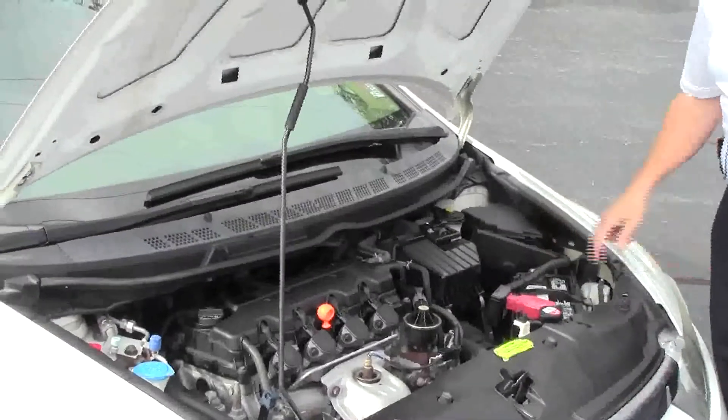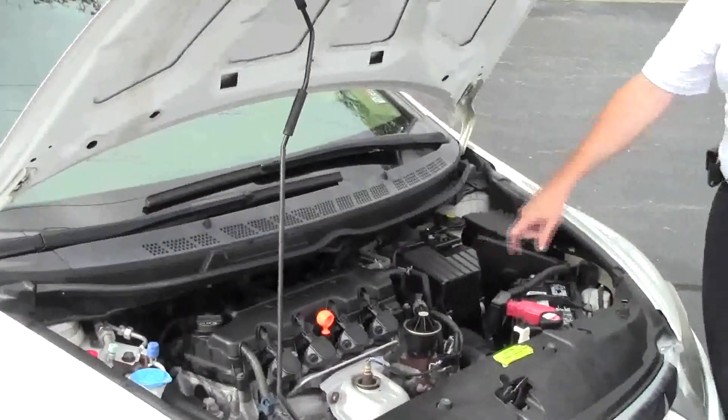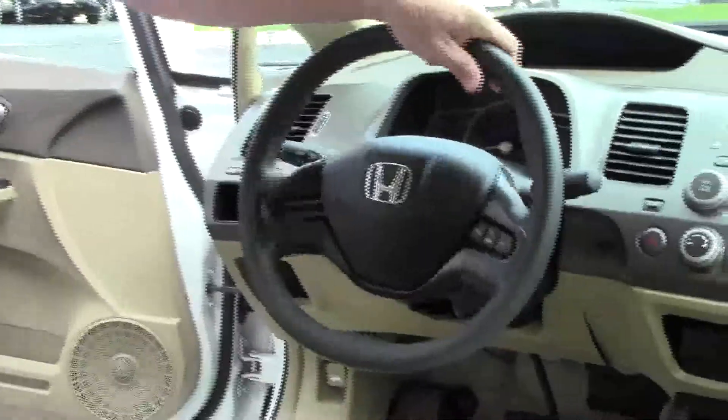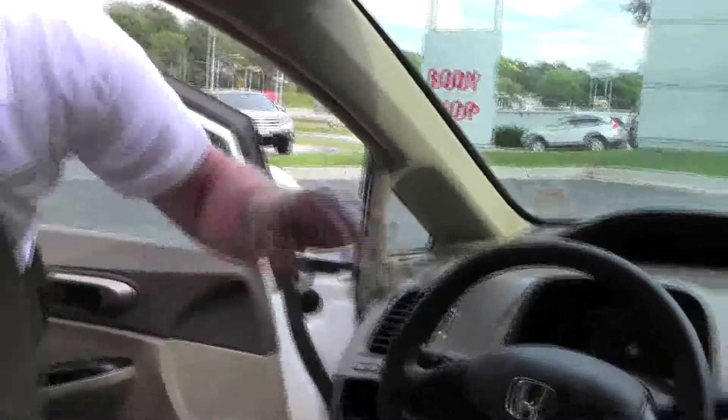Also transmission check and fill. Maintenance free battery. Easy access to the air filter and conveniently located fuse box. On the interior you have safety for everyone: reduced force driver and passenger side airbags, side impact airbags, and side curtain airbags for the front and the back.